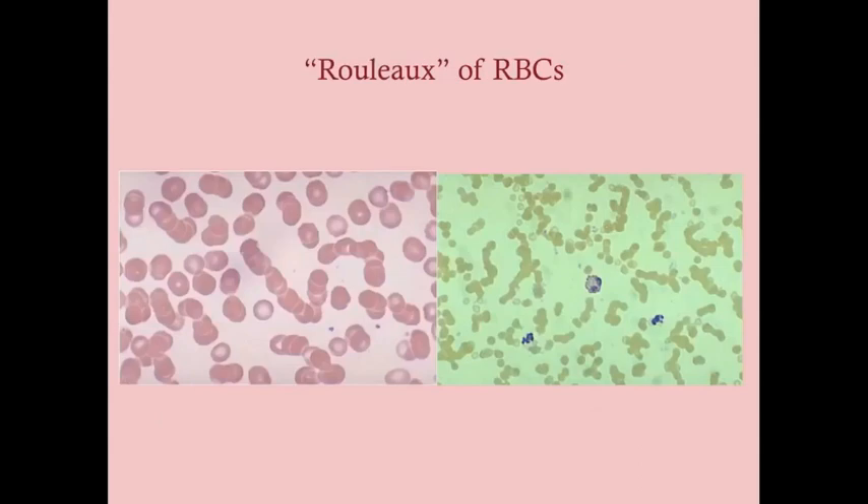Here is what rouleaux look like on peripheral smear. You can see red blood cells attached together in chains — here there are 12 red blood cells attached in a single chain. This is something very commonly seen in multiple myeloma.